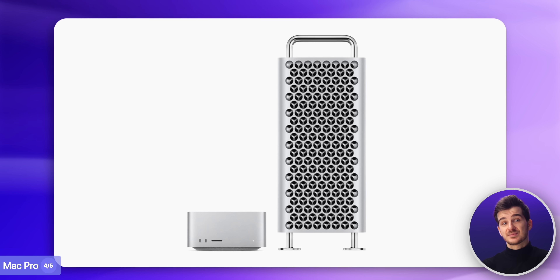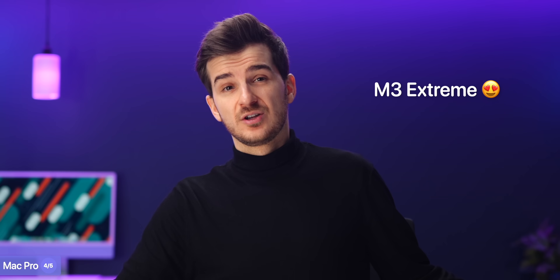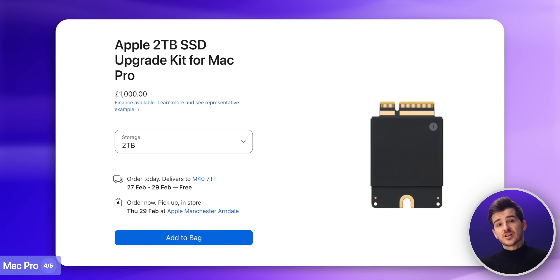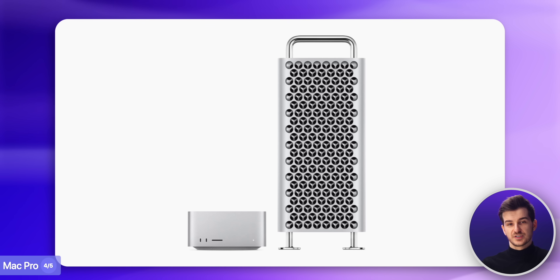Which brings us to the new Mac Pro. We haven't had any leaks on it whatsoever, so it is safe to assume that we'll get it at the same time as the new Mac Studio, as they'll both feature the exact same chip. However, what I would like to see is either an even more powerful M3 Extreme chip, or Apple simply taking better use of the Mac Pro's PCIe slots. With the current M2 Ultra Mac Pro, these slots were only used for adding more storage or more ports. As Apple Silicon does not support external GPUs, all you got was a significantly larger Mac Studio with very few extra benefits.